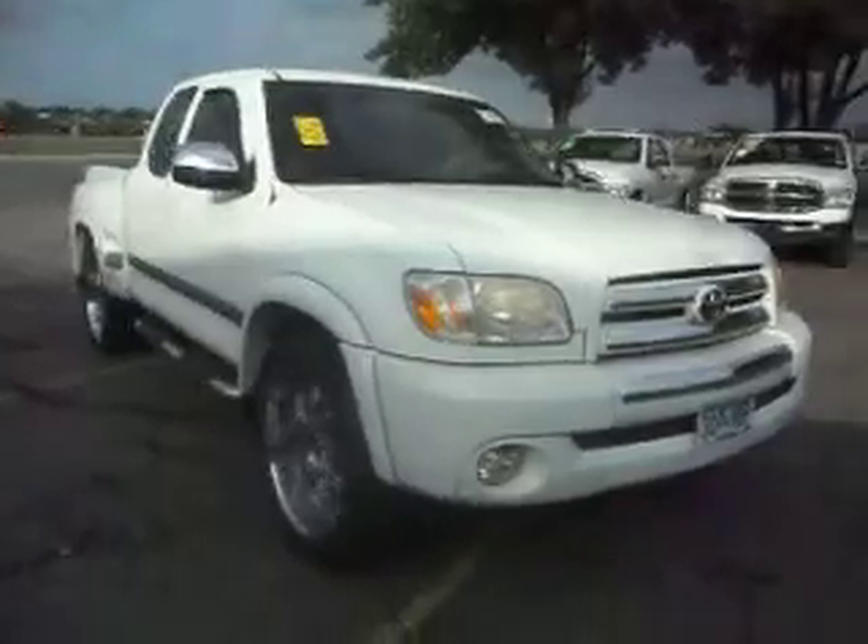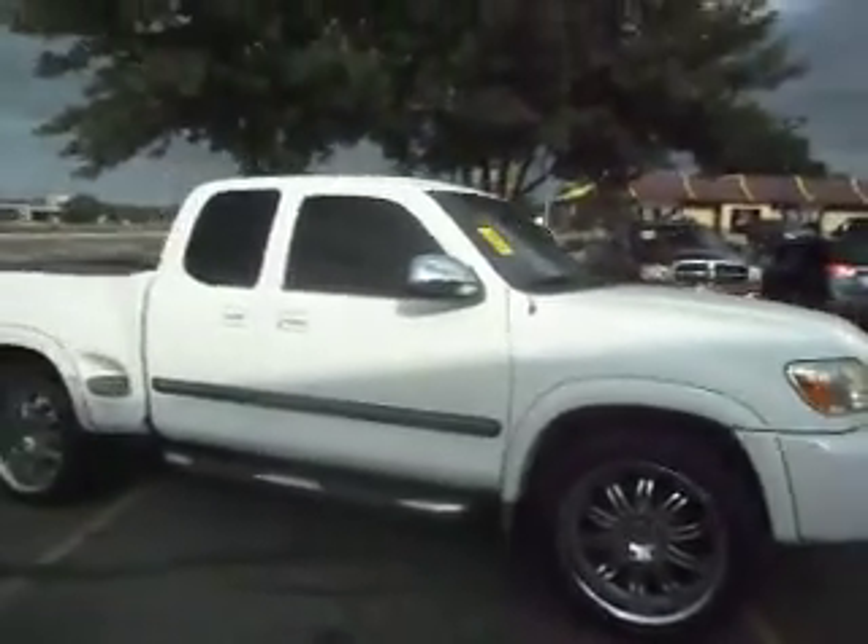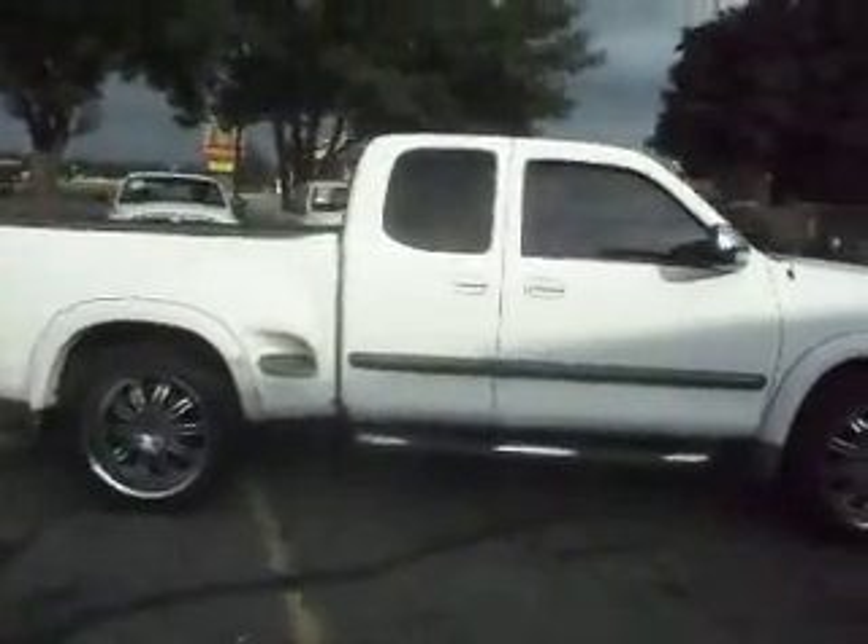2006 Toyota Tundra. This is called the XS cab 4-door. It's got a short box, flare side — very hard to find.